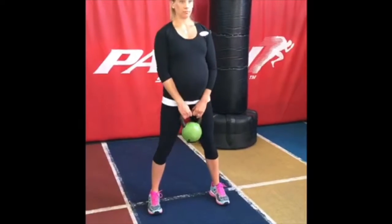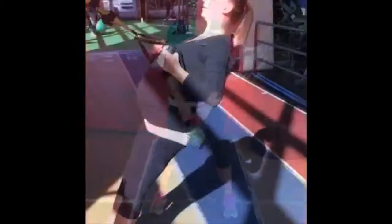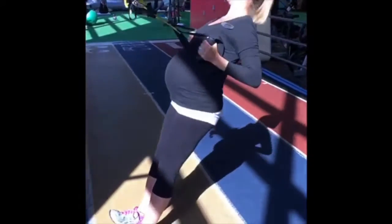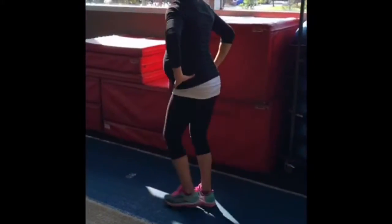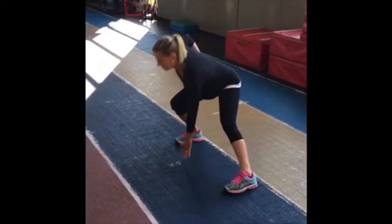Here are five of my favorite exercises I use during my third pregnancy. One, a kettlebell deadlift. Two, a TRX row. Three, lunges. Four, incline push-ups. Five, side lunges.